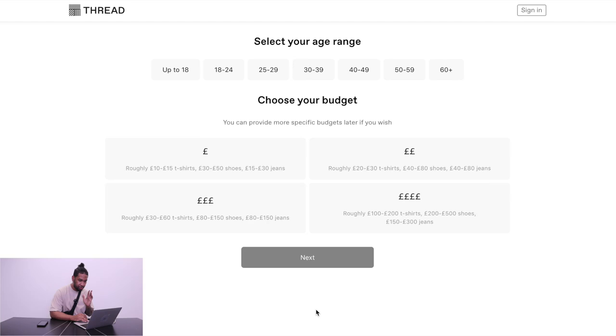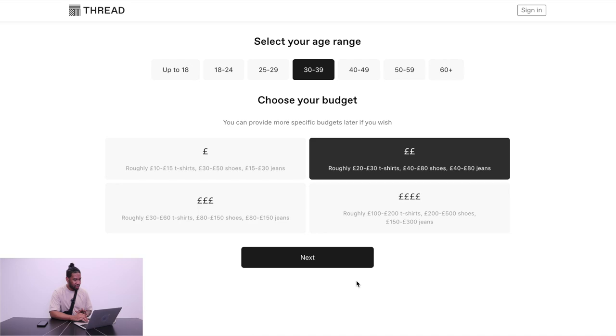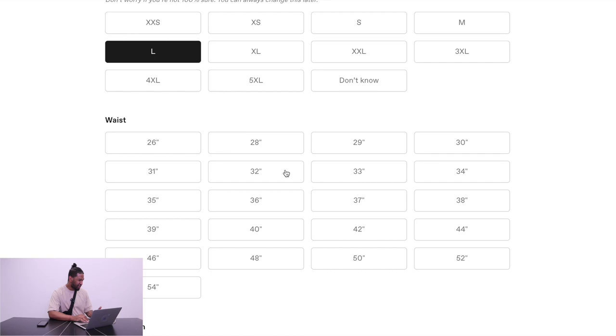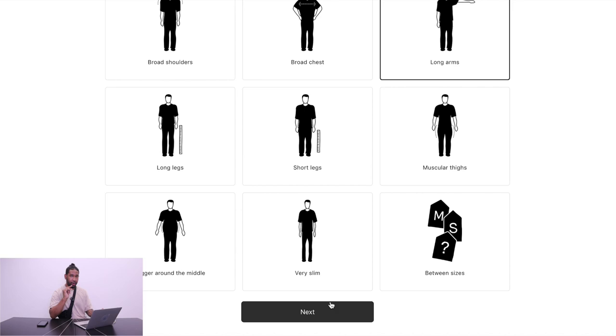Now it's going to ask me for my budget. Select my age, then it says choose your budget — 40 to 80 pounds on t-shirts, 40 to 80 pounds on shoes, 80 pounds on jeans. Skin colour — going to go for brown. Hair colour — black. Eye colour — brown. Then go to next. Tell us your size — I'm usually a large, waist size is still around 32. Fit concerns — I'd say sometimes I feel like I've got long arms. Once you've gone through that process, you will be able to get 20% off.